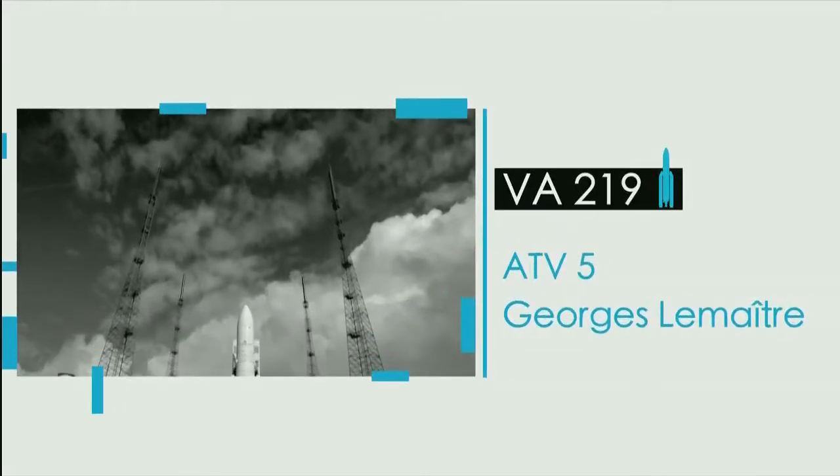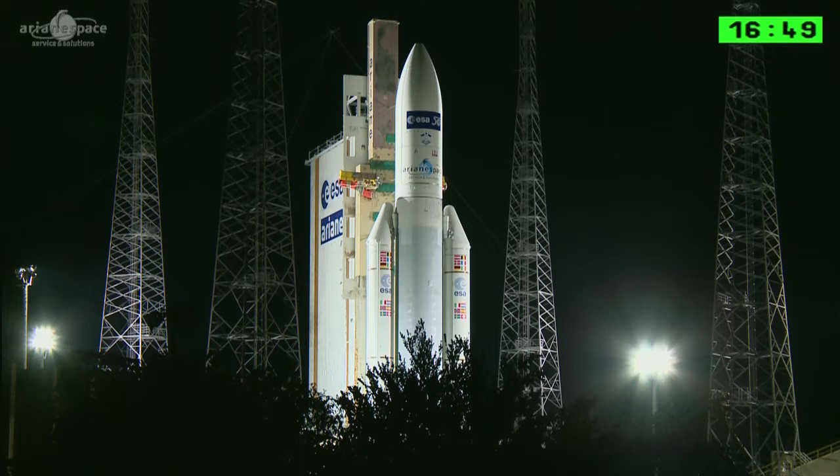Hello and welcome to the Guyana Space Center. We are live at the launch pad and there's Ariane 5 going through the final preparations.